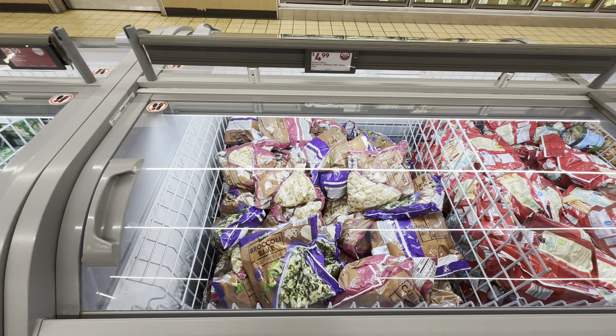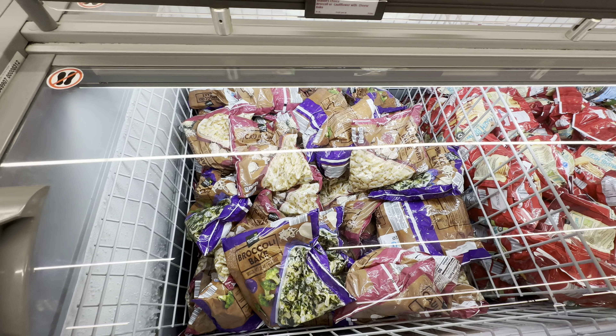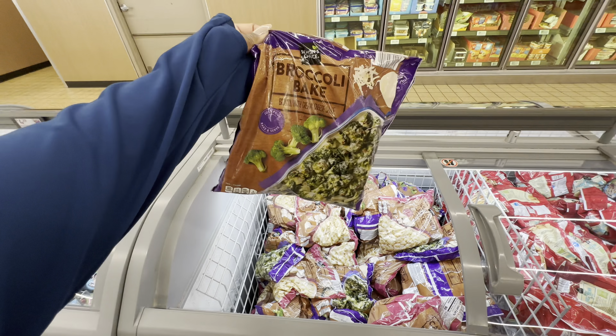The broccoli or the cauliflower with cheese baked for $5. It's about five servings per bag.